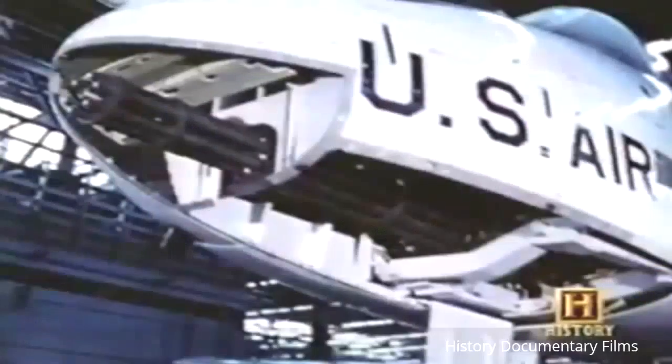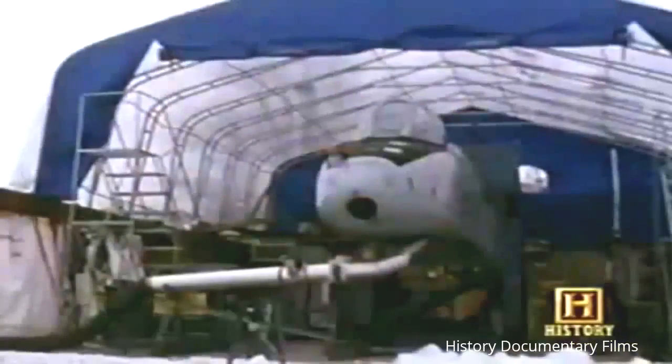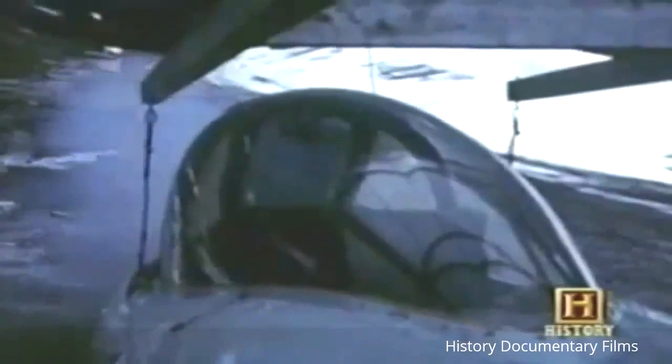The A-10's survivability was matched with a deadly capacity: a huge 30-millimeter Gatling gun. Developed specifically for the A-10, the GAU-8A Avenger was capable of firing almost 4,000 rounds a minute, giving the aircraft the ability to blow through tank armor. She was designed primarily with a Gatling gun in the nose, built to destroy anything considered an armored weapon on the ground. She was built around the gun, and the gun was a given from day one.